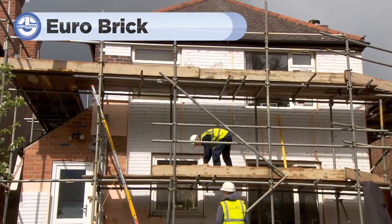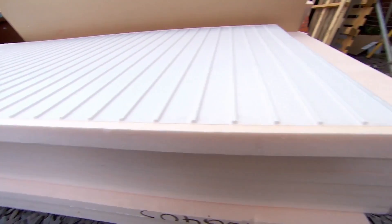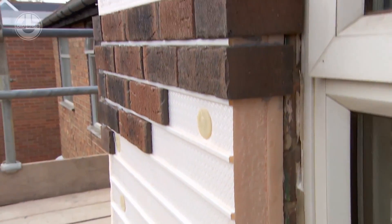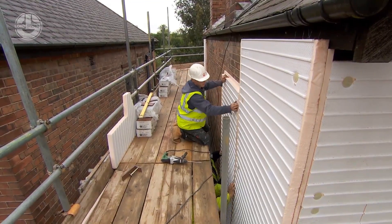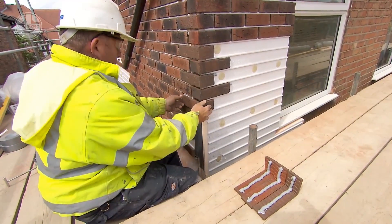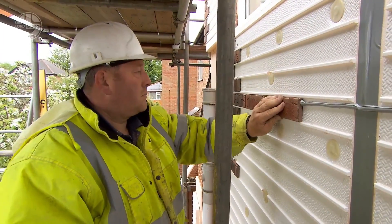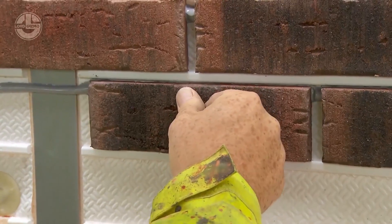Are you looking to insulate an old house from the outside without losing or completely changing your brickwork design? Then let's take a look at Eurobrick. Eurobrick offers a brick slip cladding system, which allows you to update or retain the classic look of brick while adding modern insulation to your home's exterior. This system is ideal for both renovation and new builds, as the lightweight brick slips are applied directly over an insulated backing panel, providing enhanced thermal performance.